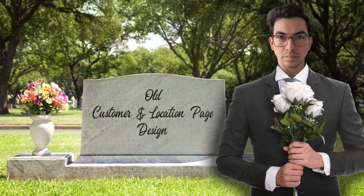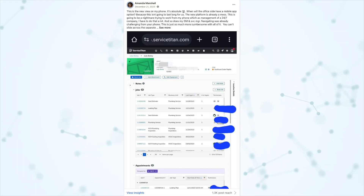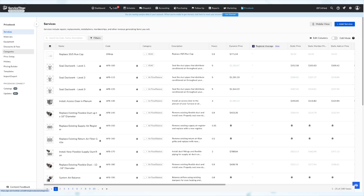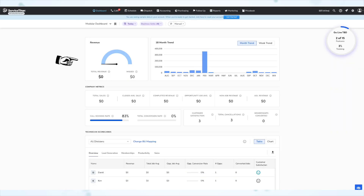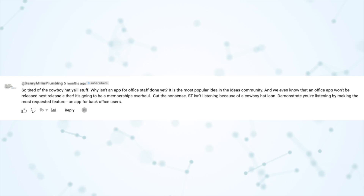For example, we just recently sunset the old customer and location page design, and I have a whole video addressing all of the critiques about the new design. But one critique I did not address is that the new design is bad on a phone. And yeah, it's not designed to be used on a phone — neither was the old page, and neither is any of this. None of this is meant to be used on a phone. I've even seen somebody come after my beloved 'yall' program simply because this office app isn't out yet, which is too far. That's my son you're talking about.